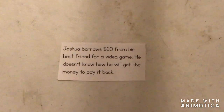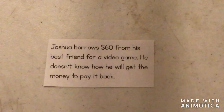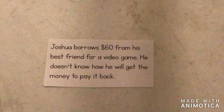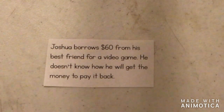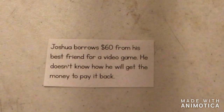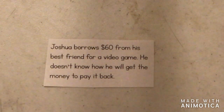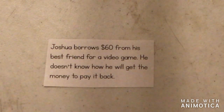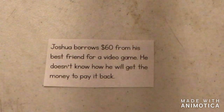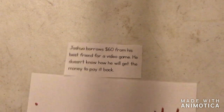Let's try another one. Joshua borrows $60 from his best friend for a video game. He doesn't know how he will get the money to pay him back. First of all, he's borrowing $60 for a video game. A video game is not a need — it's a want. And he doesn't know how he can pay him back. So that's definitely going to be irresponsible.